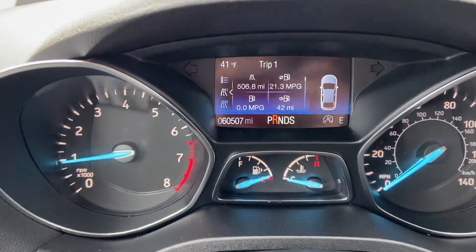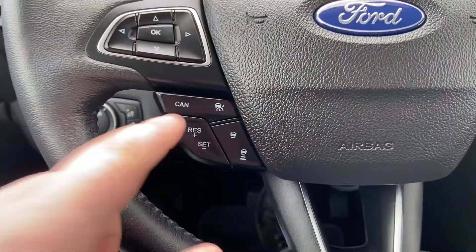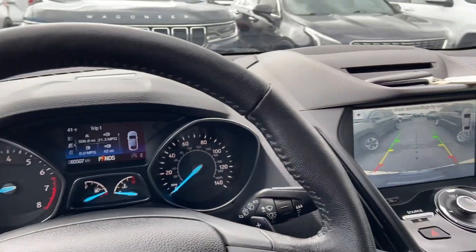60,507 on the odometer — this Escape has a ton of life left in it, going to make somebody a great vehicle. It does have safety features, adaptive cruise control. If there's any more information we can provide or questions we can answer, let me know.